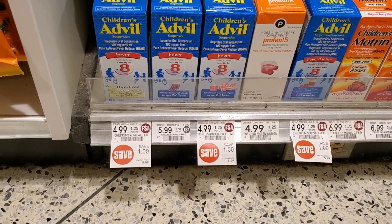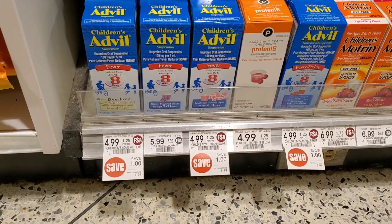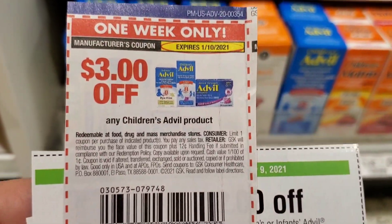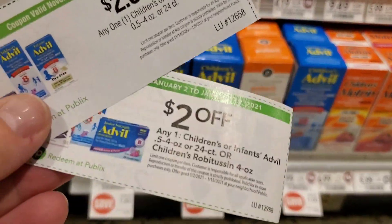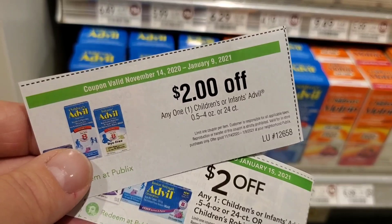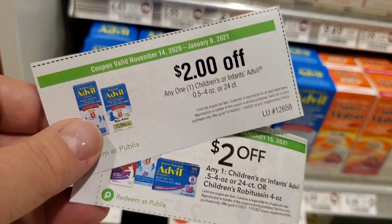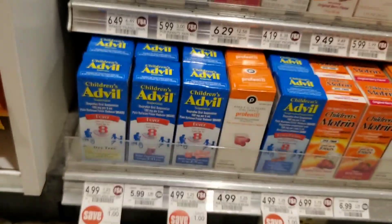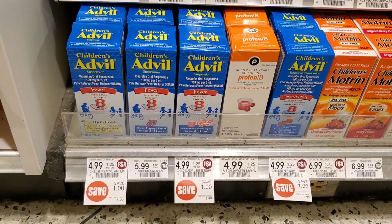The next item is children's Advil. My store is $4.99 — your store might be a different price because it says save a dollar. Hopefully yours is $4.99 as well. We did get a $3 off one in the 1/3 insert, so that'll be $2. There are two different coupons — one in the winter savings booklet at the front of the door, and the other in the extra savings booklet. I'm going to try to use both. If I can, it'll be a $2 moneymaker; if I can't, it'll just be free, which is okay too.